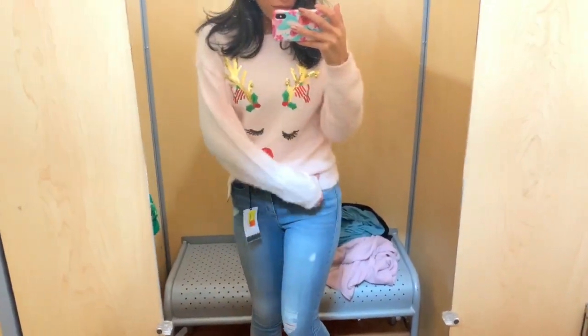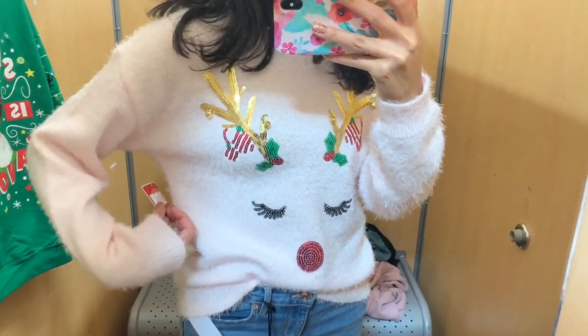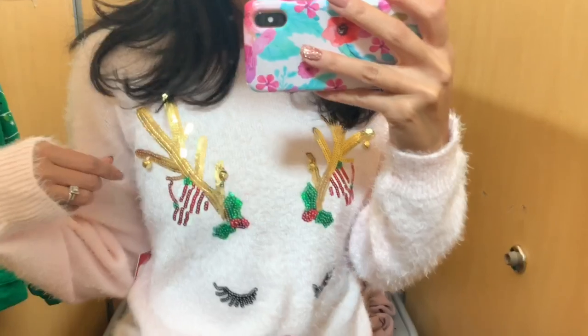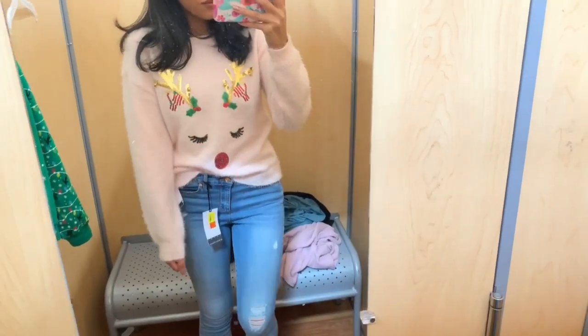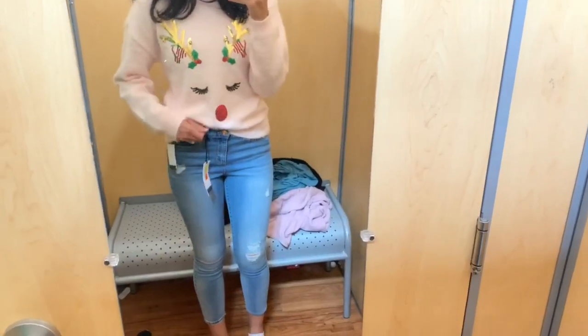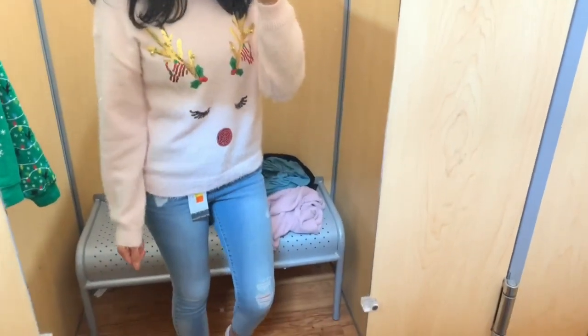The last Christmas sweater is a baby pink one with a little reindeer. It was super cozy and warm with a few little bells where the antlers were — really cute. I would totally wear this not just to a Christmas party but just to be festive and run errands in December. I think they also had it in white with maybe a polar bear design. I untucked it quickly to show you the length — it was a size medium and had a pretty good length to it.